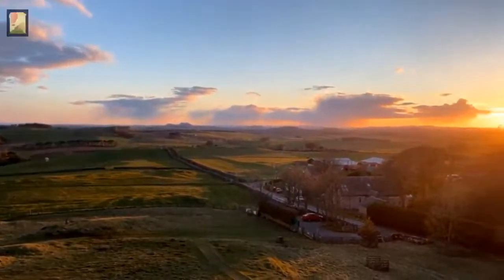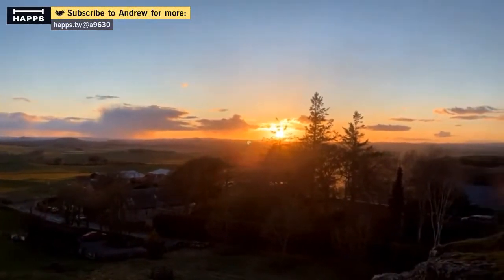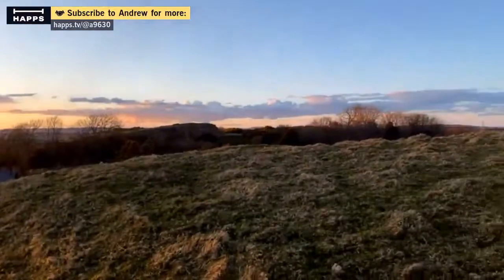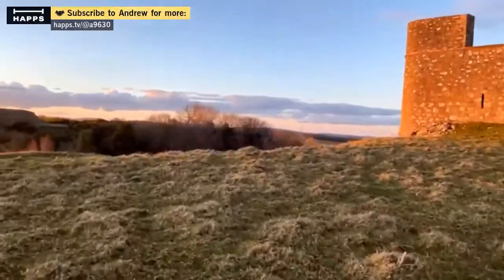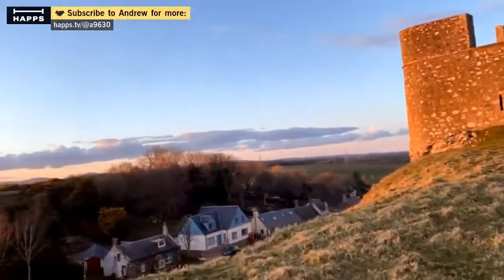I am using my ear pods, yes. It's a pheasant you just heard. Some crows, and some sheep. It's pretty steep, isn't it?